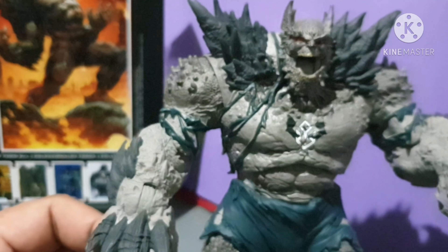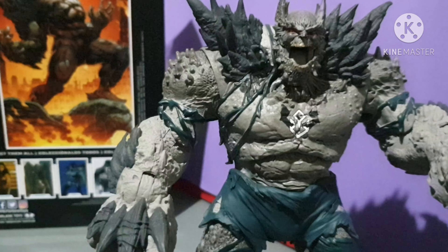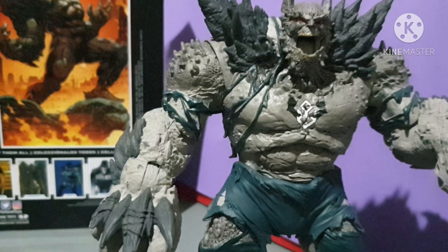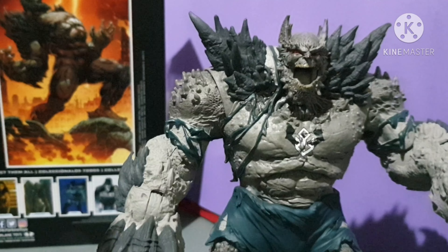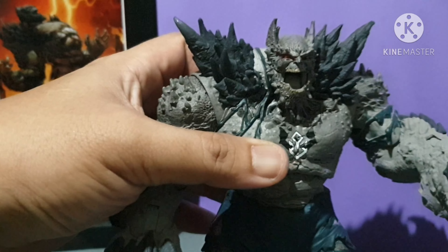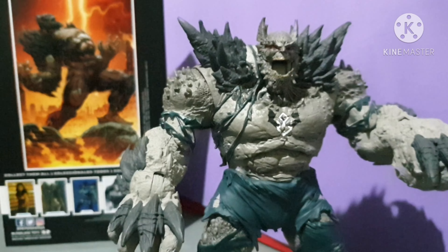McFarlane has done an excellent job on this one. There might be some disputes about whether this is the best action figure of the year or the second best. If the number one figure wasn't released in 2020, this would probably be the best action figure of 2020. The Devastator at number two — probably the best McFarlane figure of the year for 2020, no doubt about it.